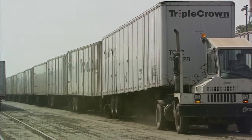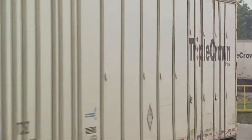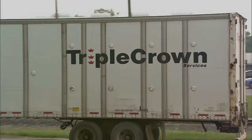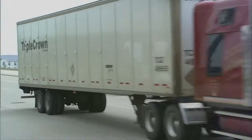No longer does freight have to be transferred from a train to a truck. The road-railer trailer just slides off the rail, hits the road, and the goods can be delivered door-to-door. The road-railer technology has allowed us to carry goods that are very competitive with the trucking industry — things that the railroads lost their market share of a long time ago.